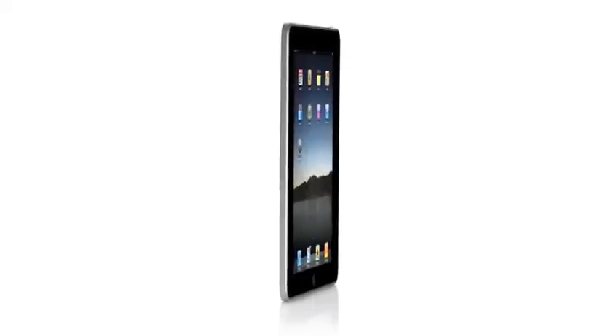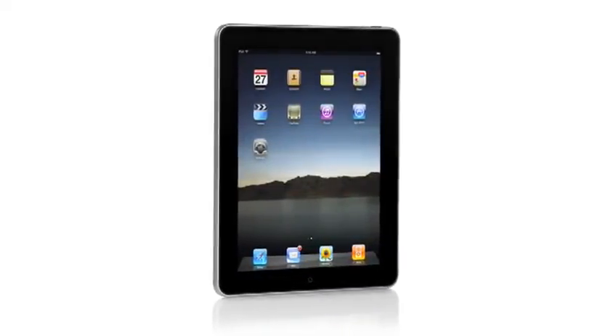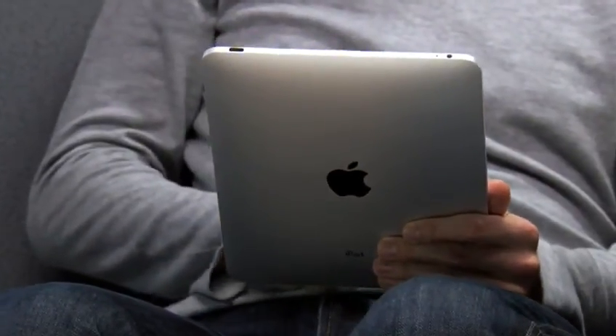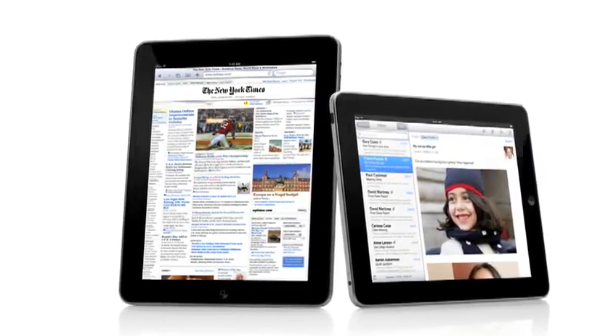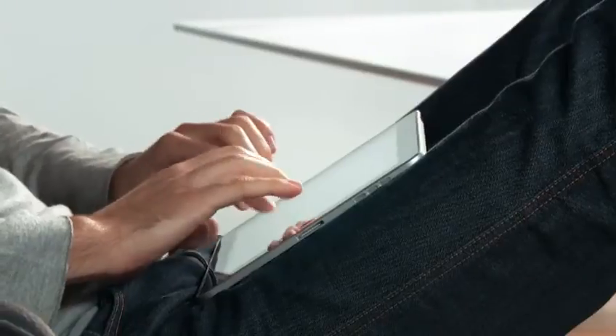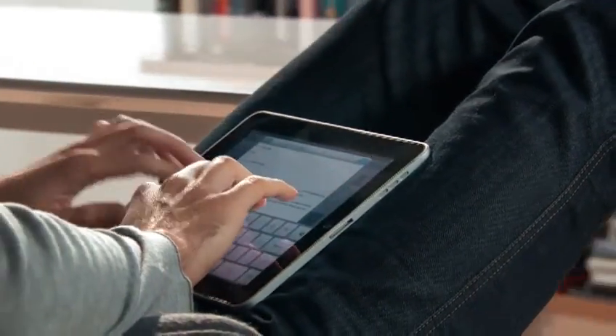One of the most important features we designed in the iPad was an affordable price. Usually when you get the brand new, latest technology, it starts at a high price, and over time it gets more affordable. We wanted to do it differently. We wanted to take all this advanced technology — hardware and software — and do everything we could to get it into the hands of as many people as possible right from the start. The iPad starts at just $499.